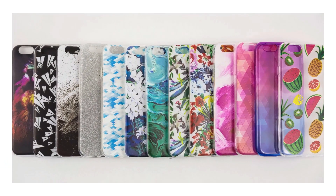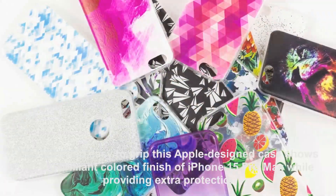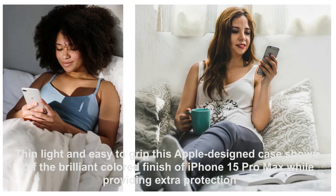The display bezels have also been reduced from 2.2mm to 1.55mm thin, light, and easy to grip. This Apple design case shows off the brilliant colored finish of iPhone 15 Pro Max while providing extra protection.